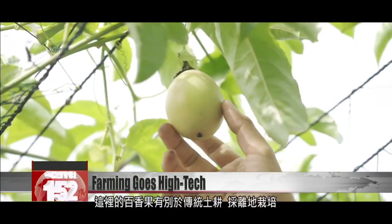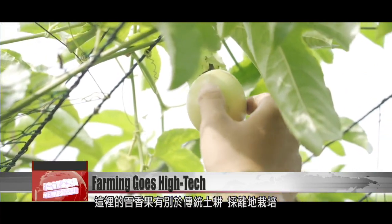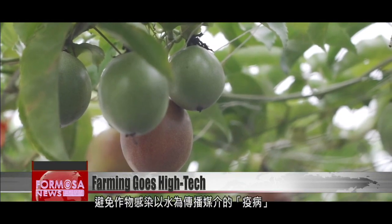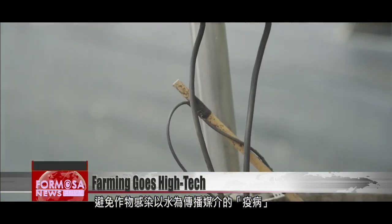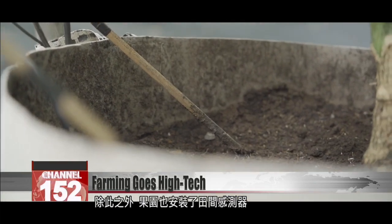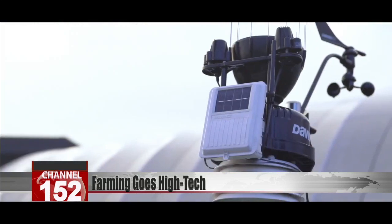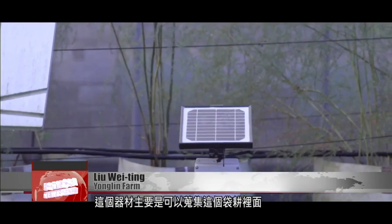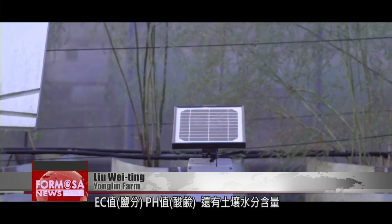Here in the farm's experimental orchard, these passion fruits are different from those grown traditionally. These fruits are grown away from the soil to prevent their water source from becoming a medium for disease transmission. Aside from this, the orchard is equipped with sensors to monitor growth. The main purpose of this device is to monitor the plants in the greenhouse and collect their EC and pH levels, as well as the moisture levels in the soil. It transmits the data directly to the smart platform.